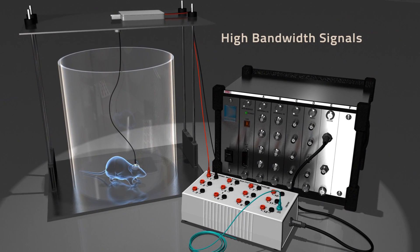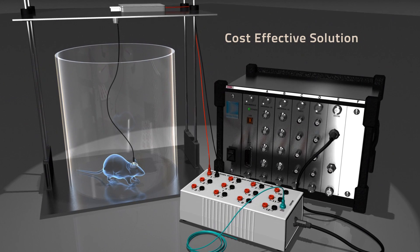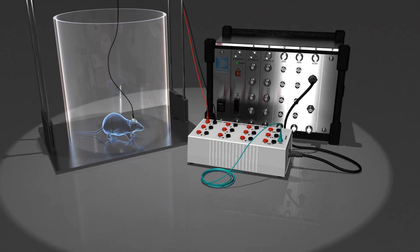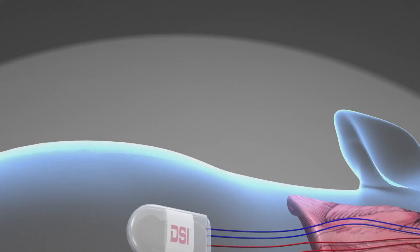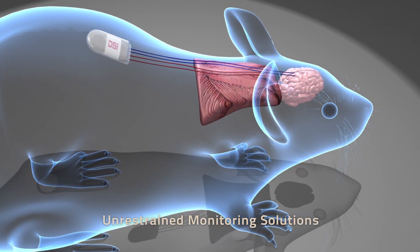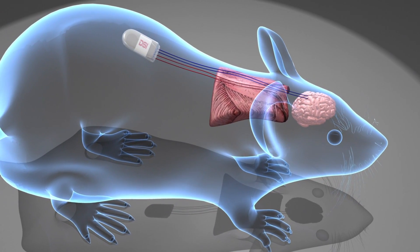By combining DSI's acquisition hardware with the Panema software, you acquire stable, accurate and robust data. Achieve continuous measurement of up to four biopotential signals in freely moving animals that are implanted with DSI telemetry devices.